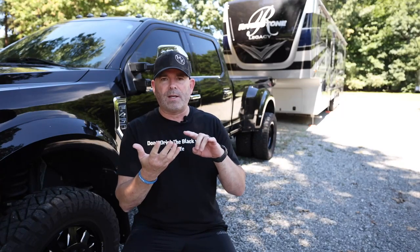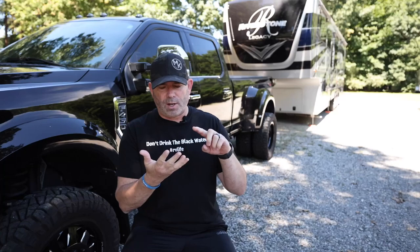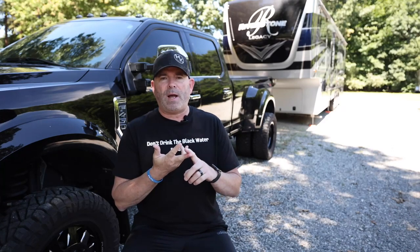We have a lot to get to today. We're going to talk about pre-trip inspections, should RVers be required to get a CDL license, and then some driving tips. But before we get to all that, I want to start with something a lot of you have asked me.